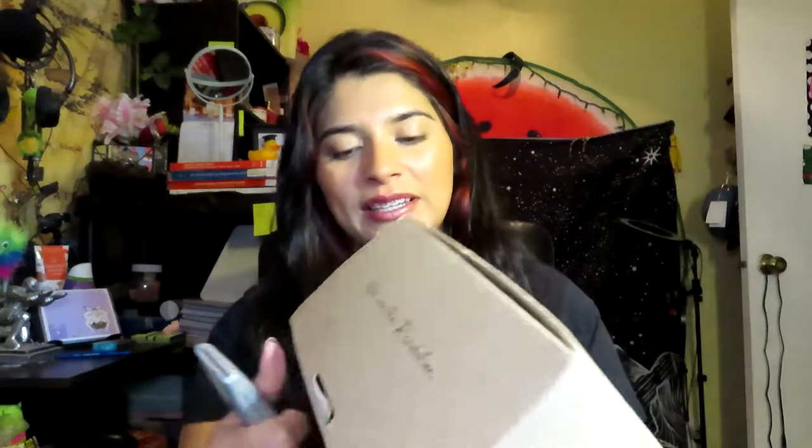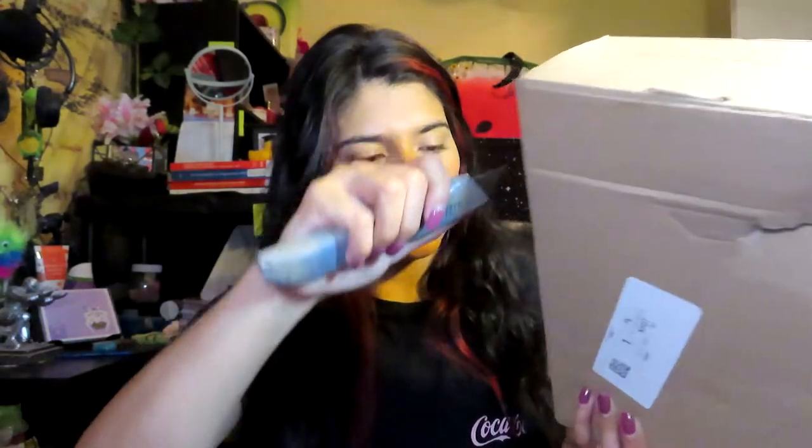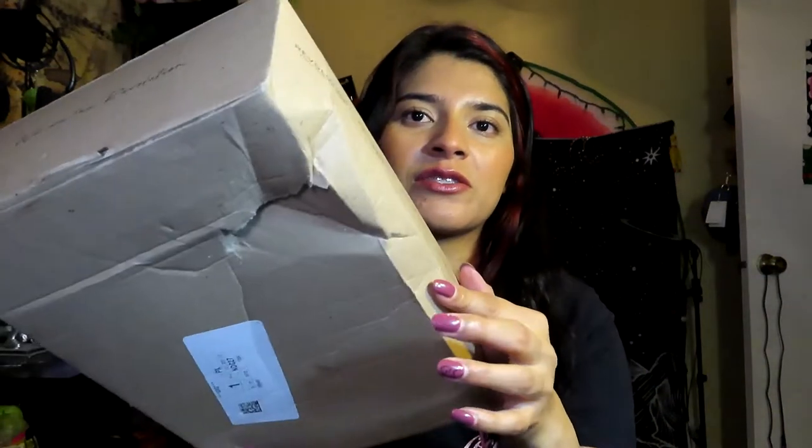Hey guys, welcome back to my channel. If you're new here, my name is Marilyn. Today I'm going to be doing an unboxing from Makeup Revolution — the Coca-Cola collection. I only got a few things, and I'm excited to show you guys. Hopefully nothing is broken, because last time I ordered from Makeup Revolution one of my eyeshadow palettes came broken, and the box does look a little smashed.